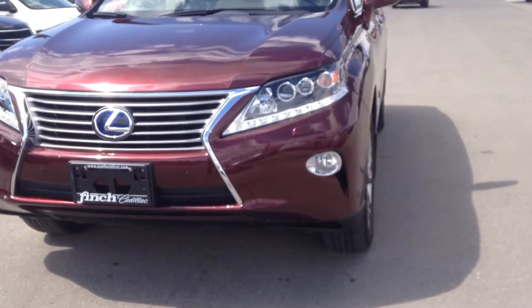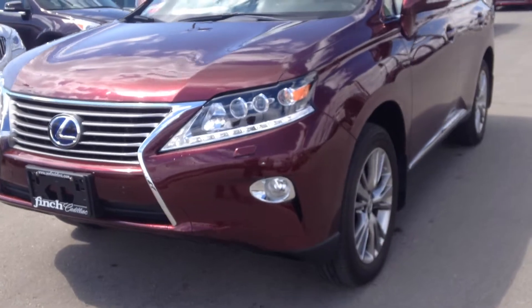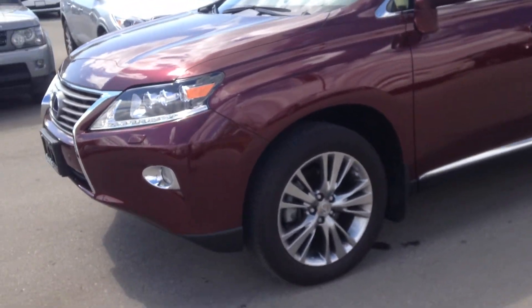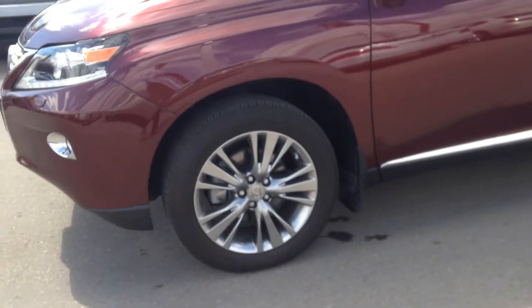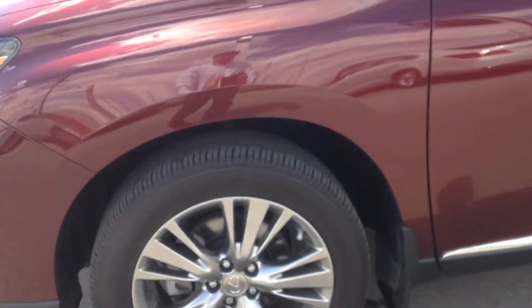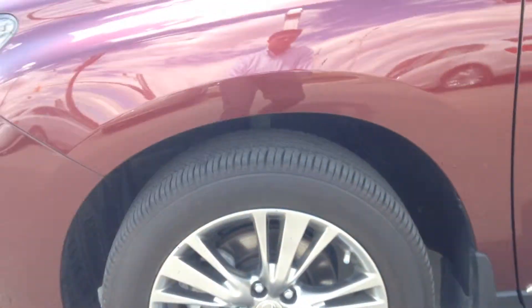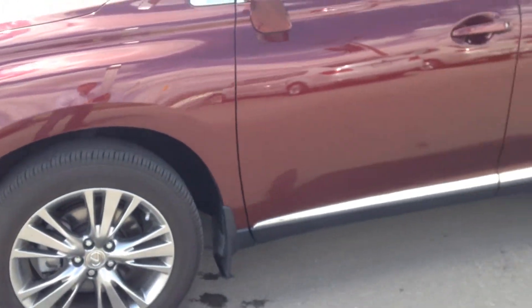Hi Shannon, this is Josh here from Finn Chevrolet. I'm just going to show off this Lexus RX 450 Hybrid to you.